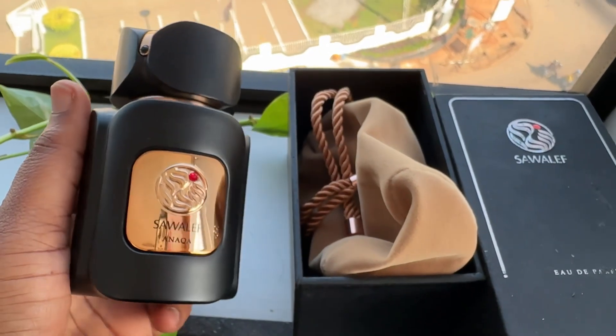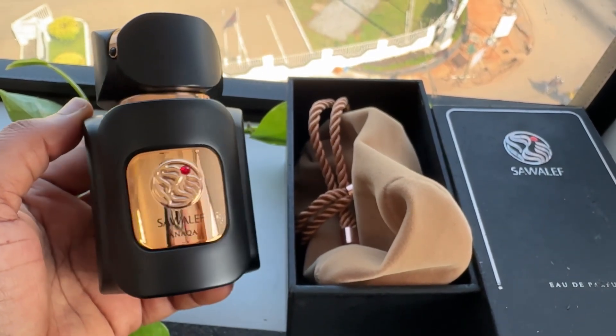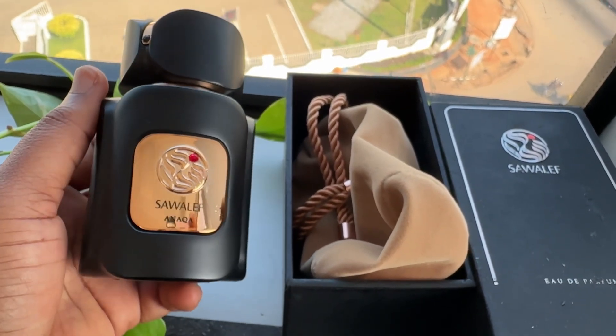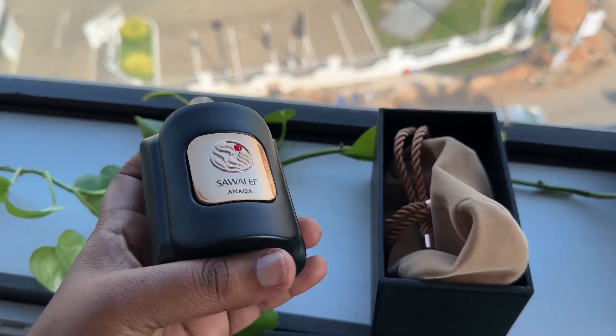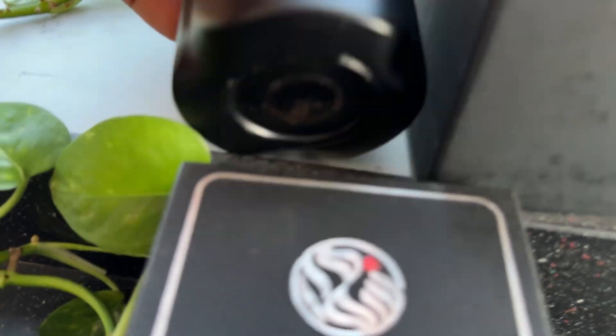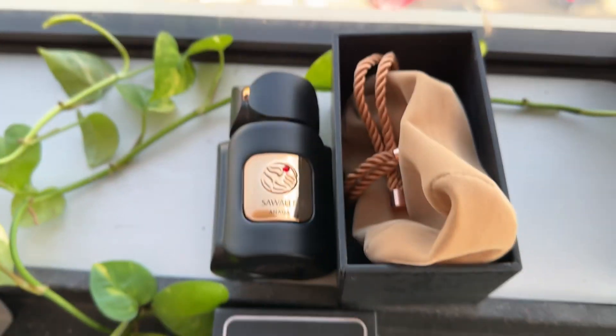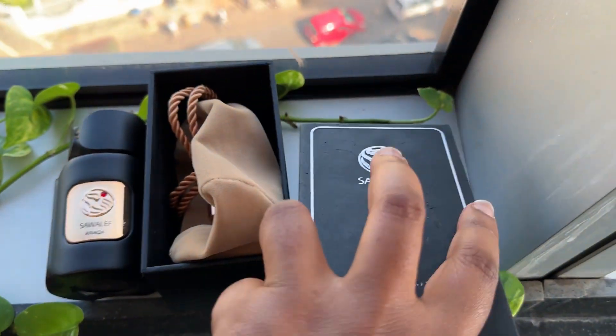This fragrance just evokes all those feelings in you. It may not be for everyone, but if you love it, it's going to be a hard love. Even for those who don't love it on themselves, you'd love it on someone else — because in the air, it's going to turn heads.